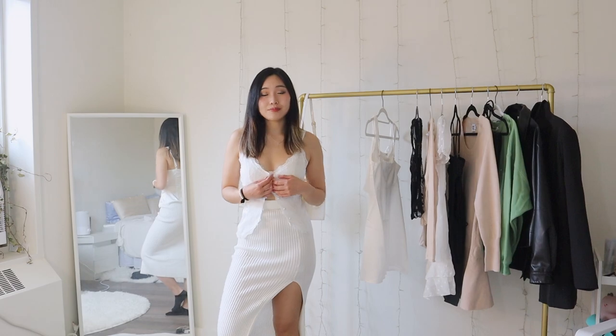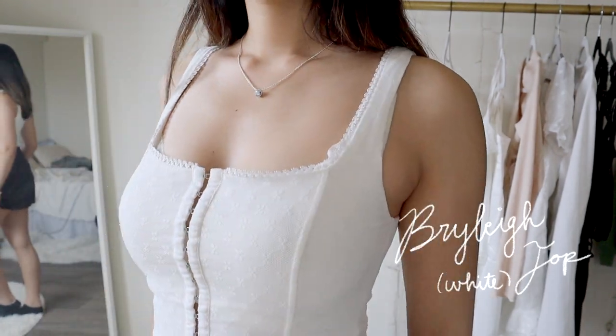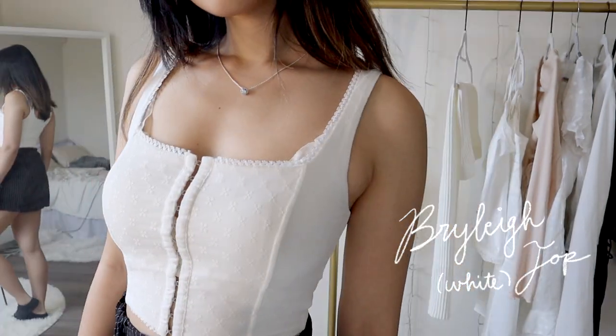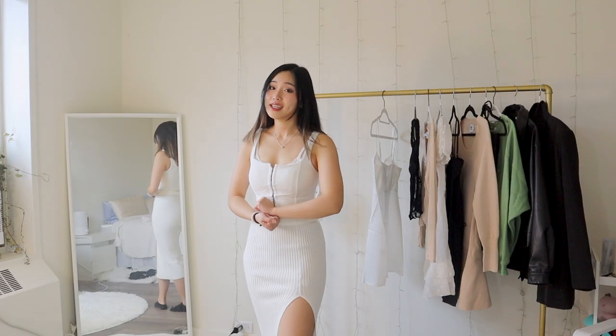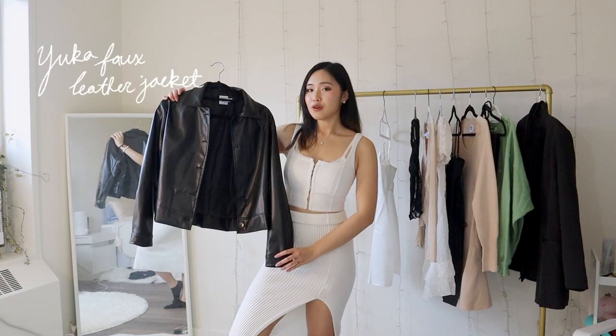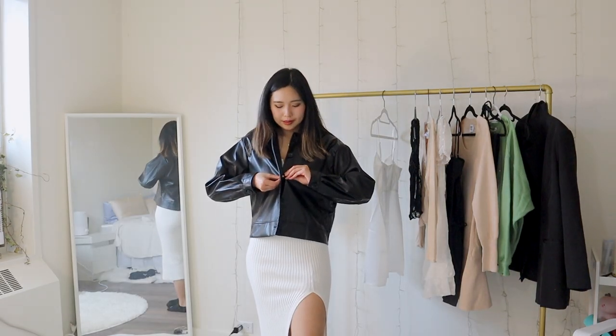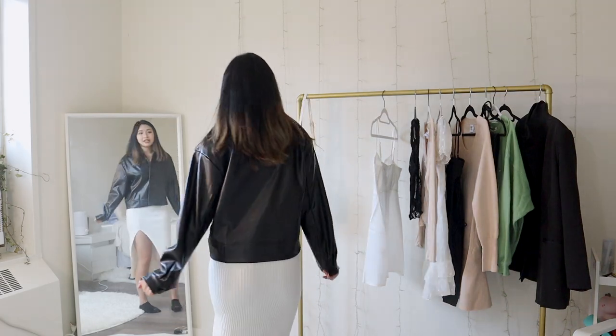Let's move on to the next top. This is their Riley top in white. It definitely has the corset top look and fit. If you look closely at it, it also has this stitching to it. Let me show you guys a jacket that I got — this leather jacket. It is called their Yuka faux leather jacket. I feel like this is the type of thing that you will always catch me wearing. This jacket is really cute.